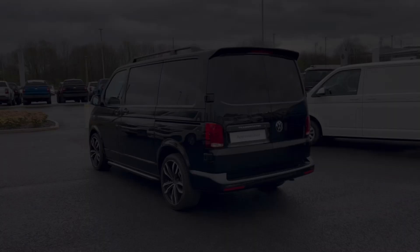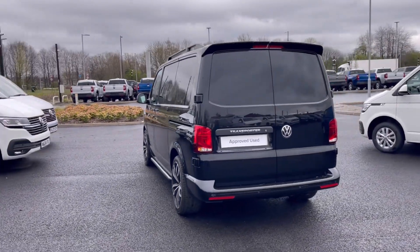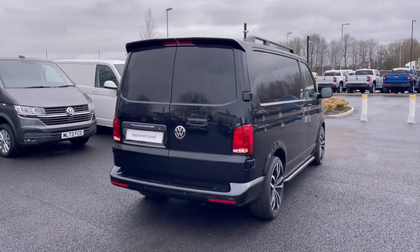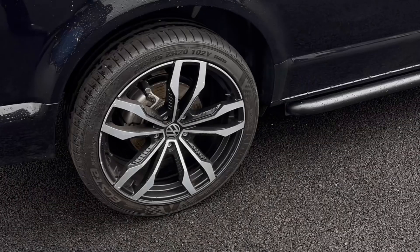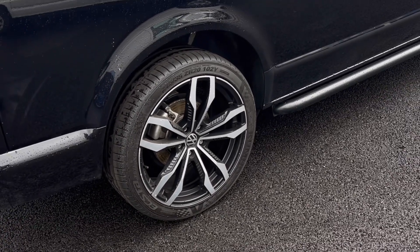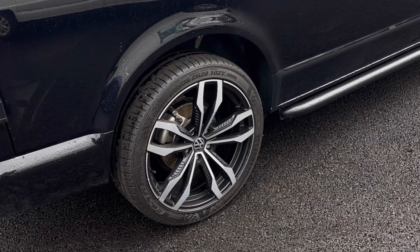It comes with one previous owner and is painted in the stunning deep black pearl metallic finish, which looks absolutely fantastic with the VW badge detailing on the front of the vehicle. Here we have the flashy alloy wheels that really do complement the exterior finish very well, offering a very stylish look to the van.